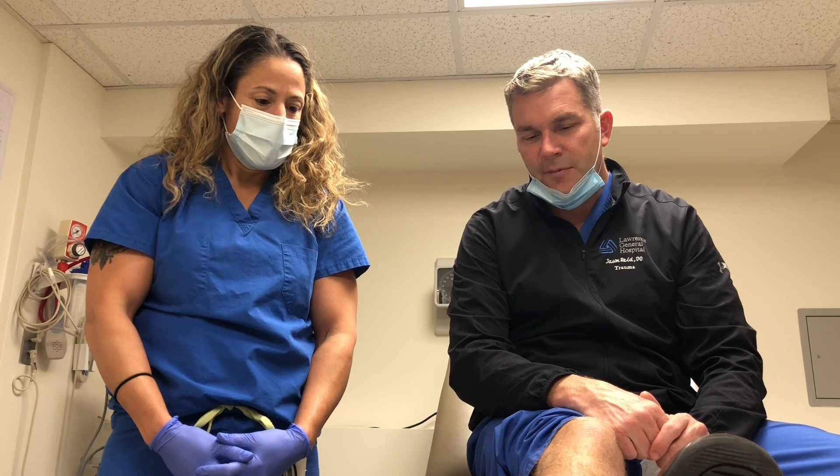We're here today to talk about compartment syndrome. Compartment syndrome is one of the few true orthopedic emergencies. If there's a suspicion of compartment syndrome, it usually means the orthopedic surgeon stops what he's doing and makes his way to the emergency room to evaluate the patient.